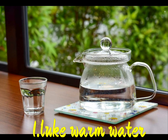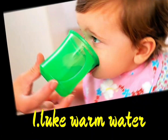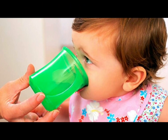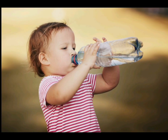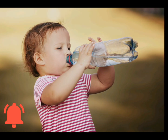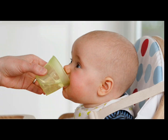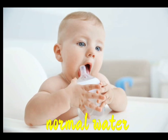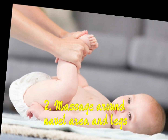5 tips for constipation in toddlers. First, give your child milk or water. After 10 to 15 minutes of giving milk, also offer water.